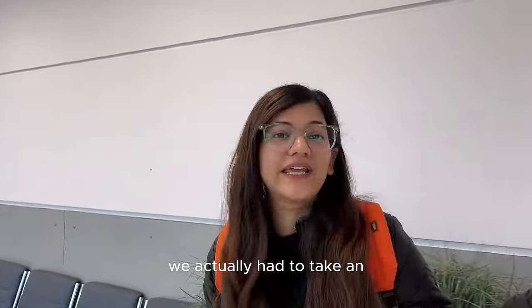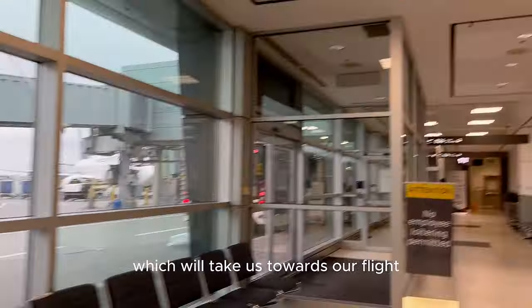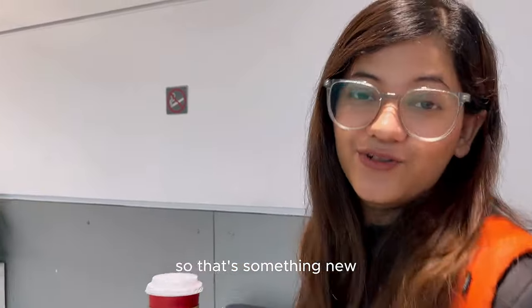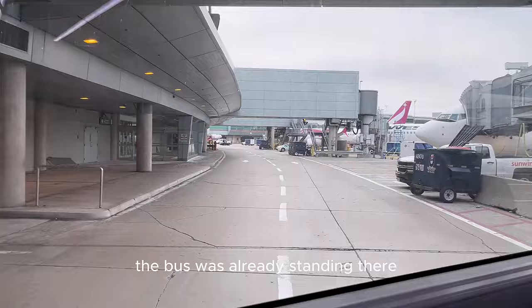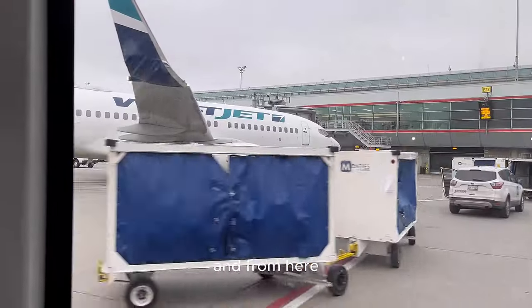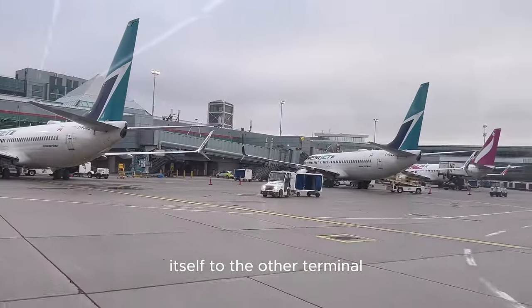We actually have to take an escalator downstairs because there's a bus you have to take which brings you to the flight. It was the first time experiencing this — usually the flight will always be at another gate, so that was something new. The bus was already standing there so the boarding didn't take long. There were around 30 people, so it wasn't crowded. From the gate it took about 15 minutes to reach the other terminal.